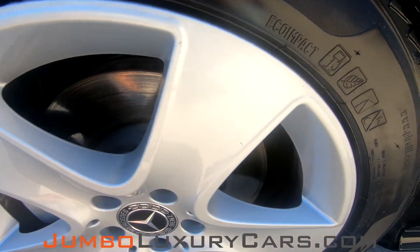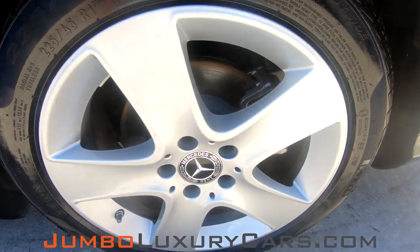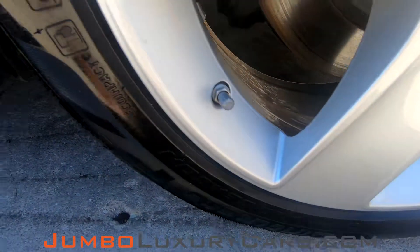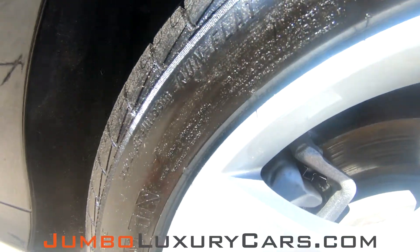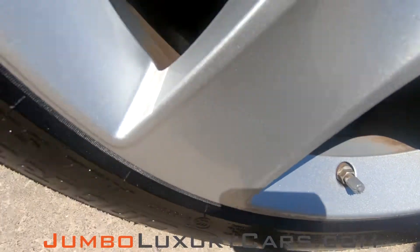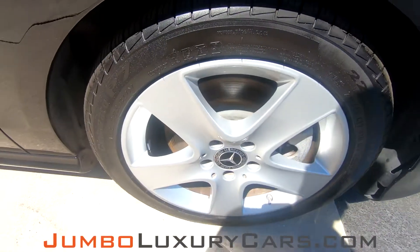Now, let's take a look at the rims and tires, checking for any curb rashes, also tire condition. The tires are in excellent condition. Overall, the rims and tires are in great condition, though we do have some curb rashes here.